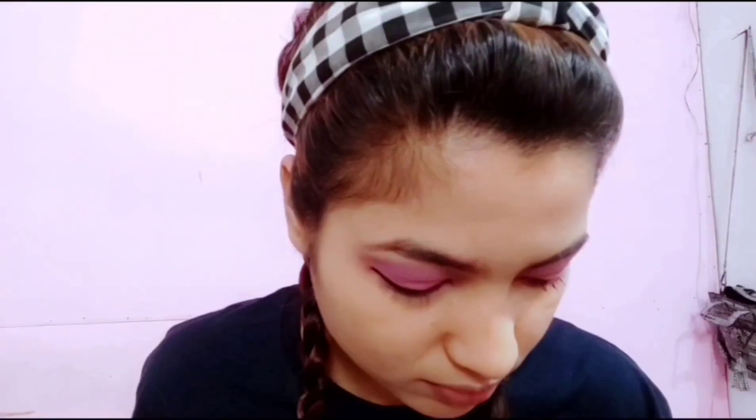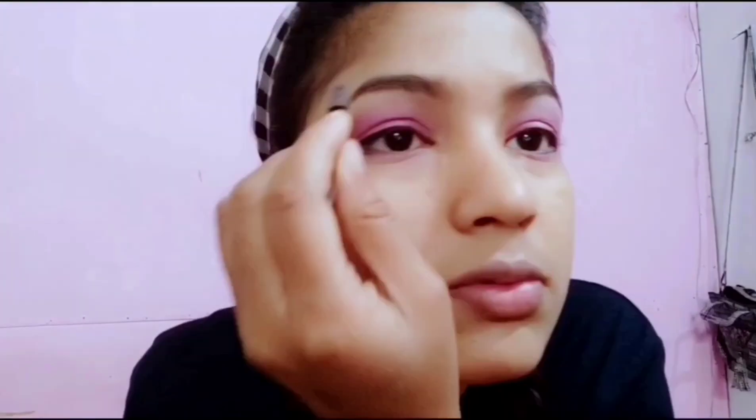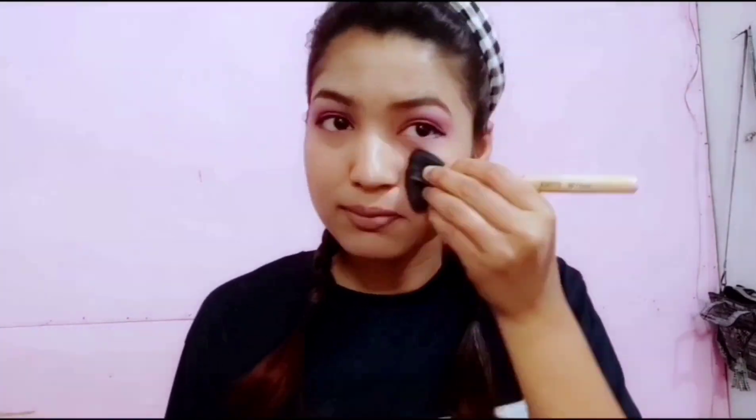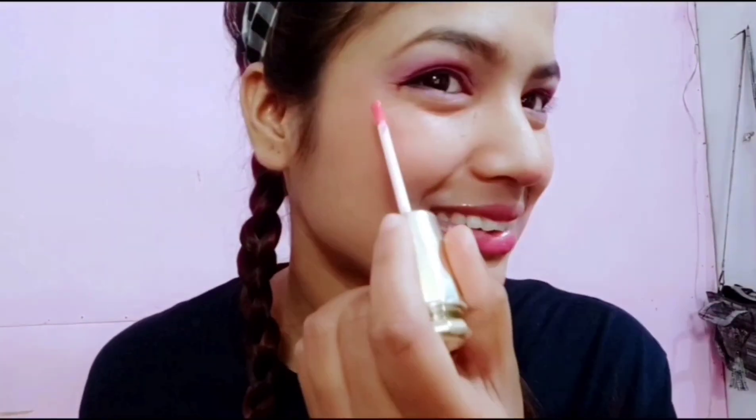I'll use some highlighter near the brows because it looks really amazing. And now the blush — use it in small amounts. I am contouring my nose with some darker shade. For the lips, I am using lip gloss and lipstick. Just put the gloss and a little on the nose and cheeks to make it shiny.